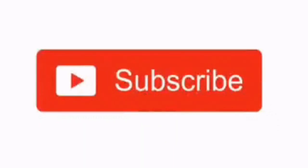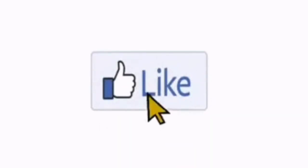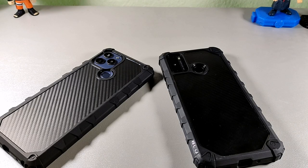Hey, what's going on guys, welcome back to the channel. In today's video we're going to be taking a look at two smartphones in the budget price point that were actually released in late 2021. Both of these devices are pretty solid. On the left we have the BLU G91S and on my right we have the BLU G51 Plus.